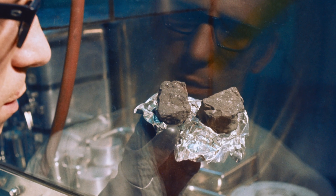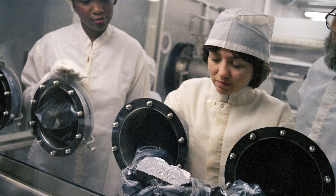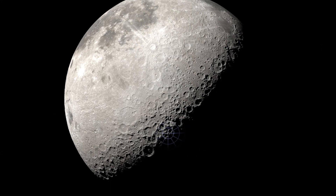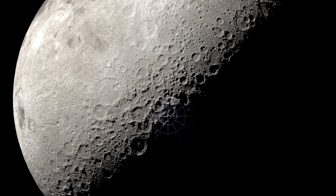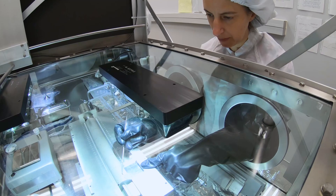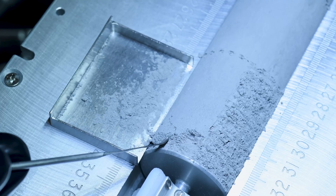We learned so much from the Apollo rocks about the Earth-Moon system — about ourselves. But Apollo raised so many more questions. Going back with Artemis, we're going to an area in the south polar region that is way more representative. So when we collect samples there and bring them back, we can test all the hypotheses we came up with when we looked at the Apollo samples.